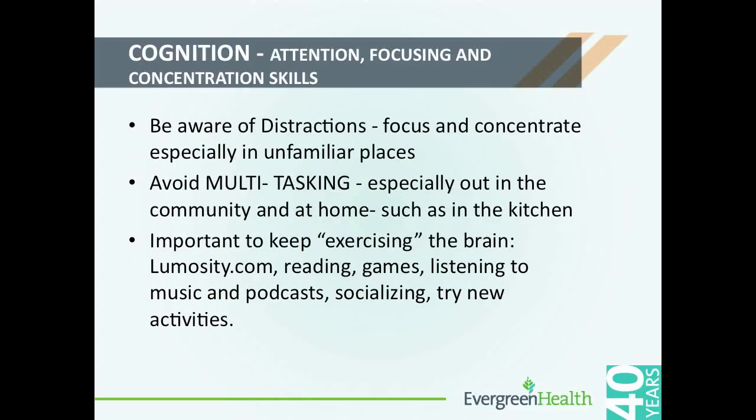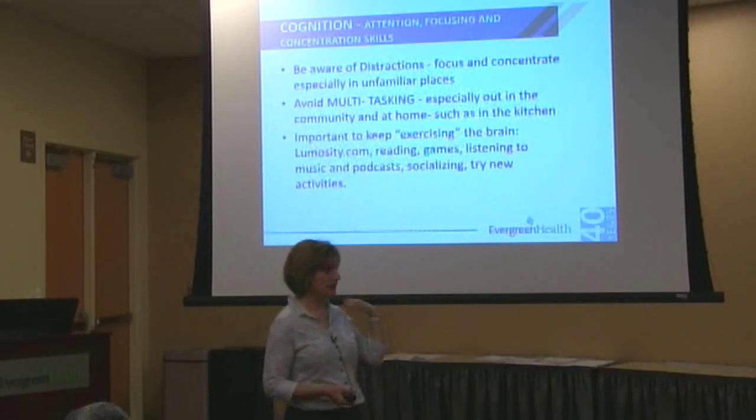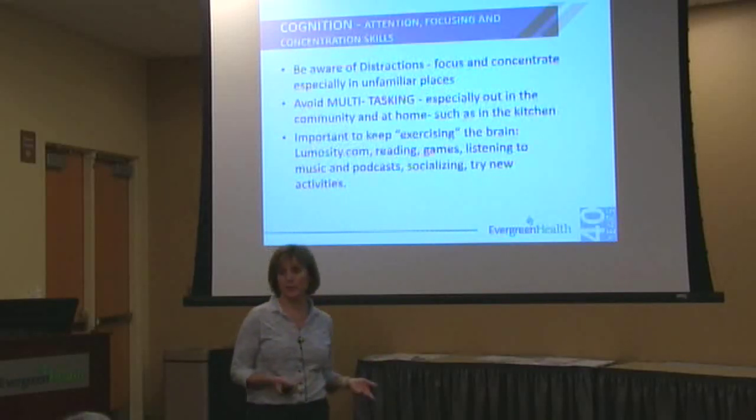Cognition — when we talk about cognition, we're talking about brain function basically. People often think of it as memory, but in the area of fall prevention, what we're really looking at is concentrating, paying attention, focusing on what you're doing, and trying to avoid distractions. Also processing speed — as we age, our processing speed slows down. You'll hear people say he or she is slowing down. A lot of that is just your ability to process information coming at you, whether verbally or reading, which can get more challenging.